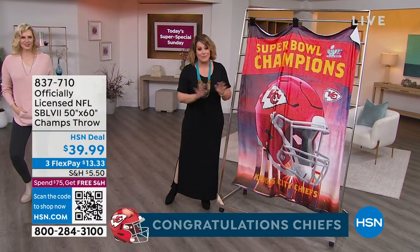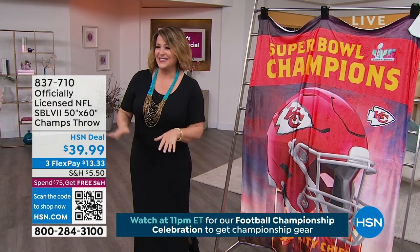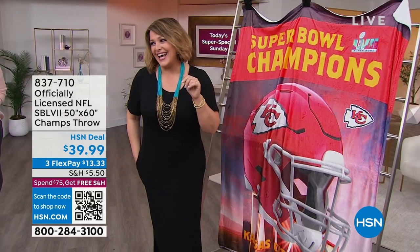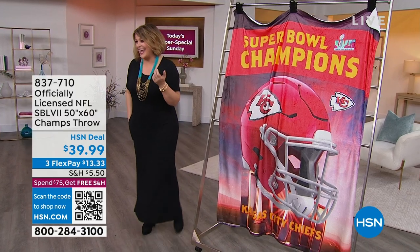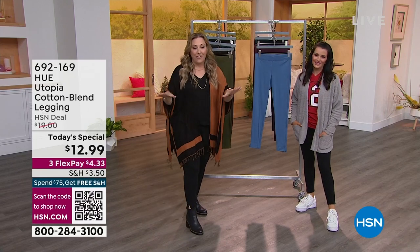These are our famous throws — people collect them, they wash like a dream. If you want the brand new champions on your bed or hanging on your wall — we have that throw and you can buy it right now on HSN. Sarah, that was the craziest thing that's ever happened to me on live TV. I was being wheeled in and it was tied when I came in — two seconds left, we didn't know.